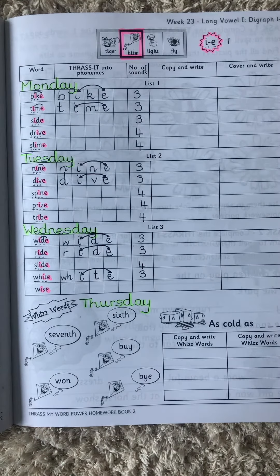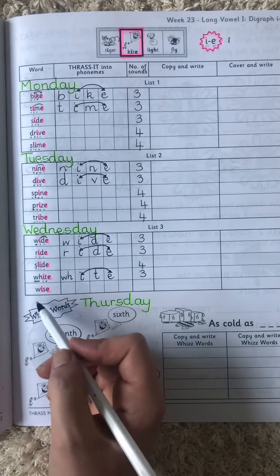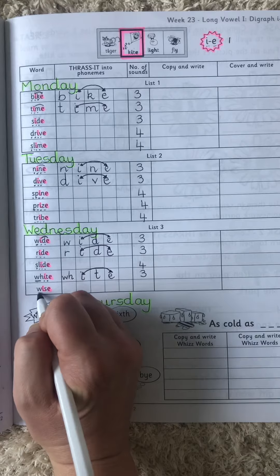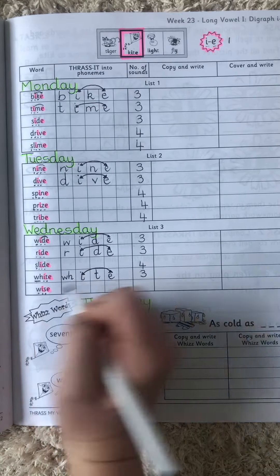They make the I. And the last word is 'wise.' W-I-I-S. Three sounds.